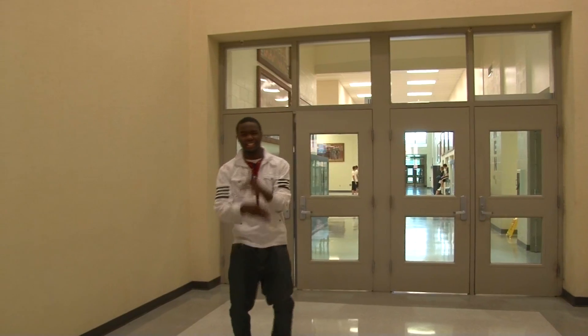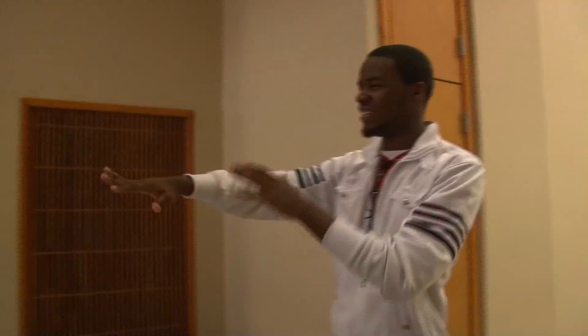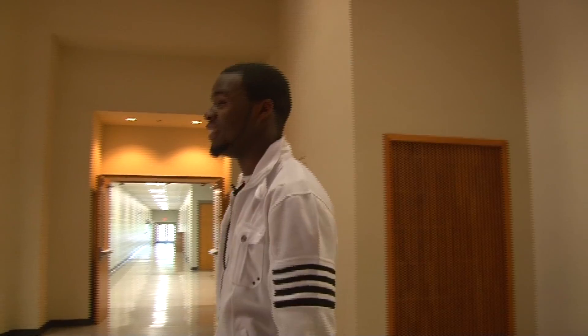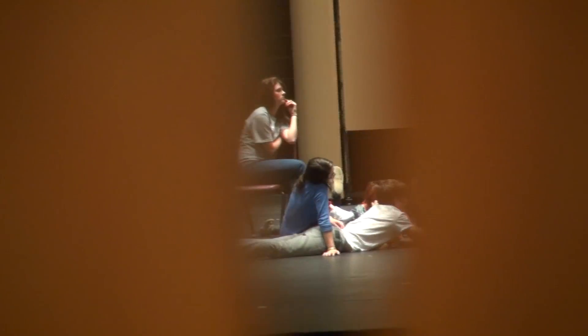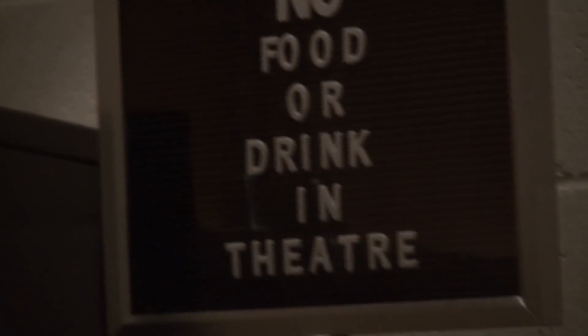This right here is the Aaron Art Center — the AAC, as people call it. This is where you have assemblies in the big auditorium. Drama class, plays — people come here to rehearse for drama class. There's a piano right here where people can come and practice. And no food or drinks in the theater.